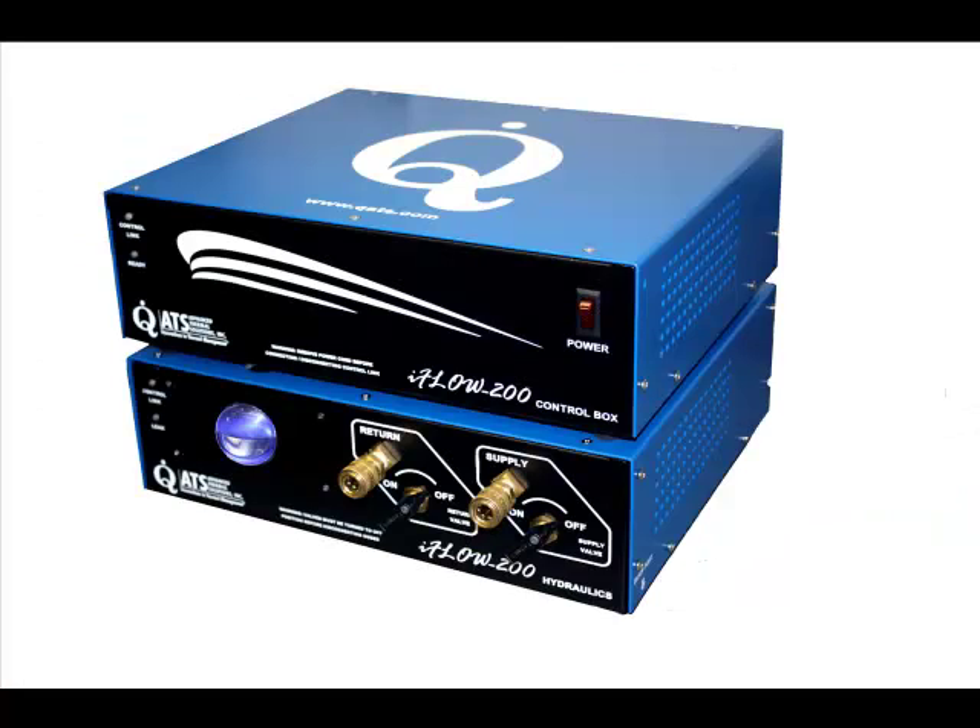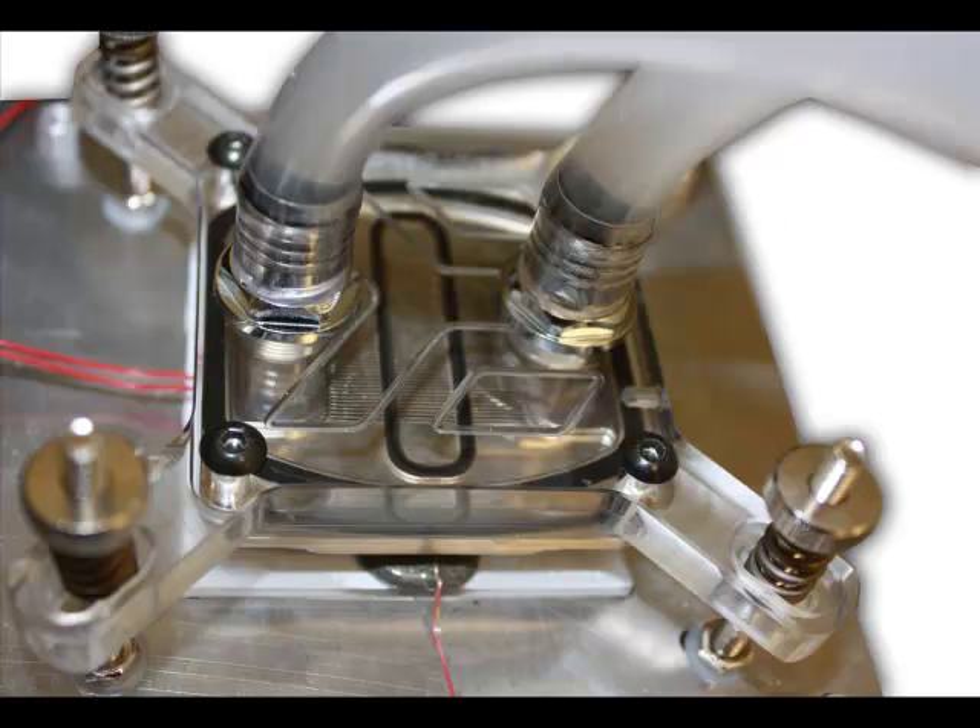The iFLO 200 is also ideal for testing alternative liquids. It can be used to simulate a wide range of conditions in order to optimize a cold plate's performance before it's commercialized or prior to its use in an actual application.